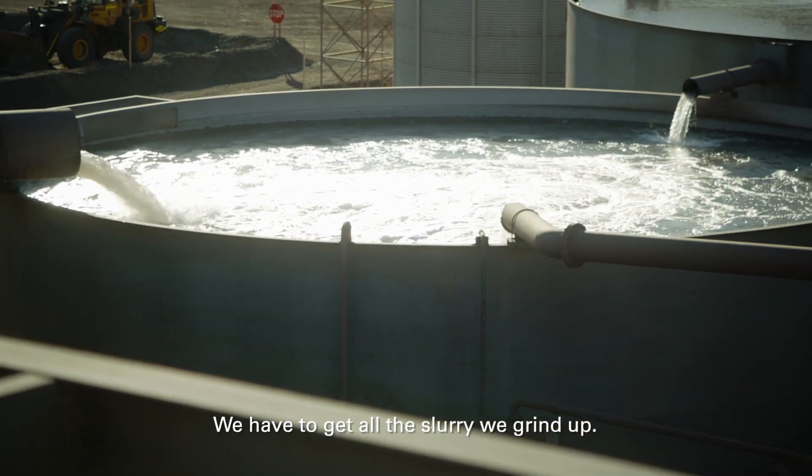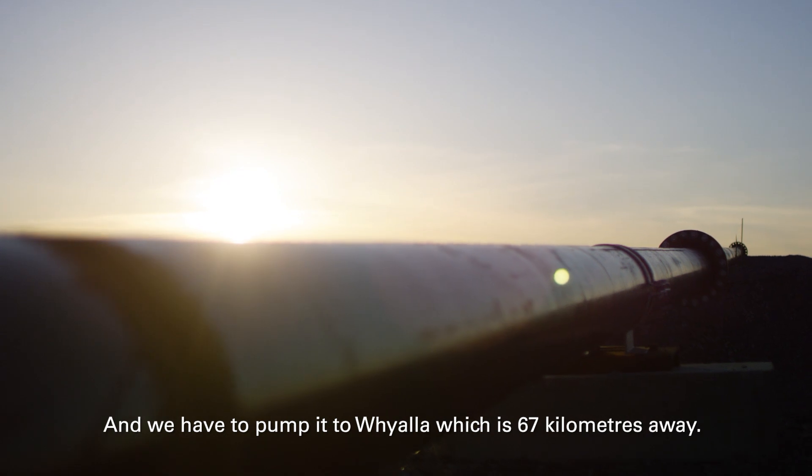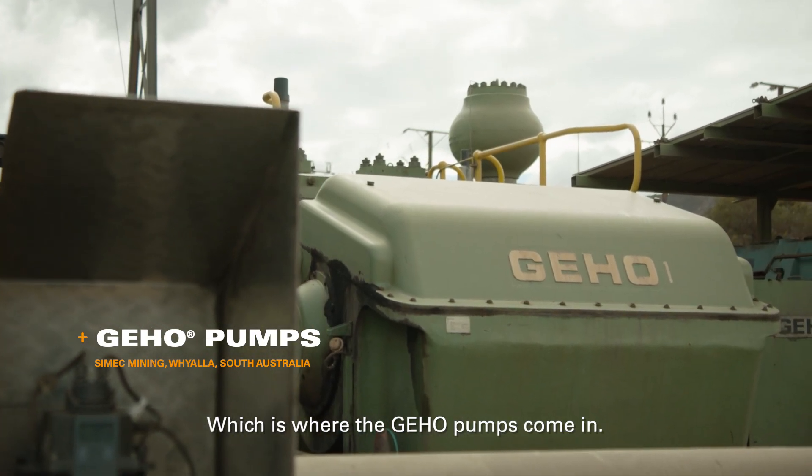We have to get all the slurry we grind up and pump it to Whyalla, which is 67 kilometres away. To pump slurry of that density over that long distance, we need some pretty powerful pumps, which is where the Geo pumps come in.